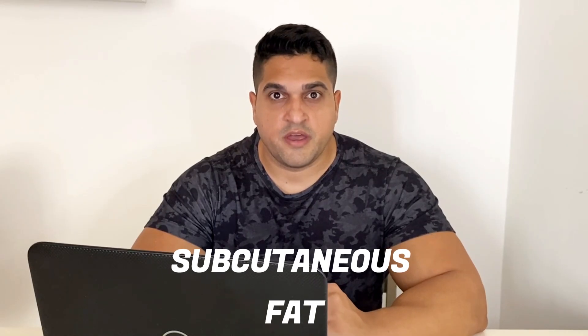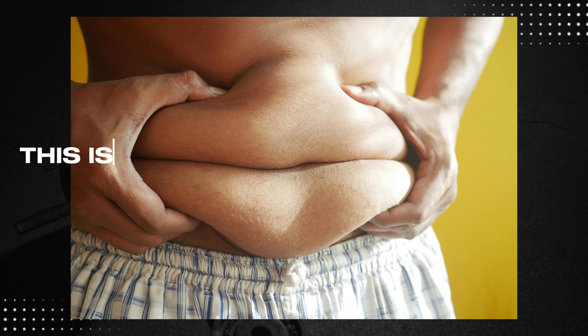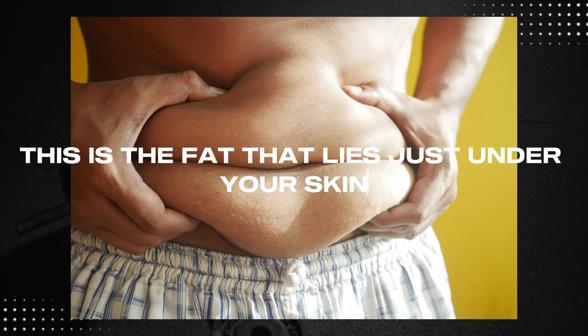Before we jump into the strategies, it's crucial to understand what abdominal fat is and why it's so stubborn. There are two main types of fat in your abdomen: subcutaneous fat and visceral fat. Subcutaneous fat is the fat that lies just under your skin — it's what you can pinch and feel with your hands. It's what we call love handles, and it causes discomfort by making the body look less aesthetic.